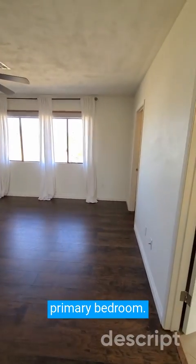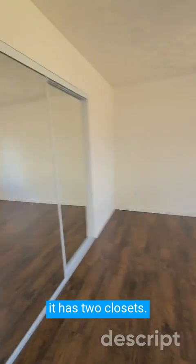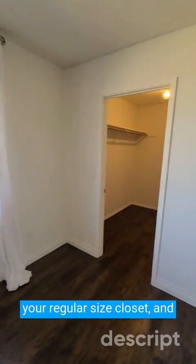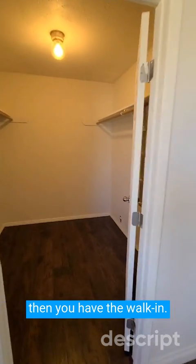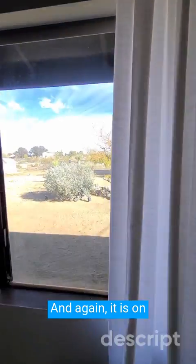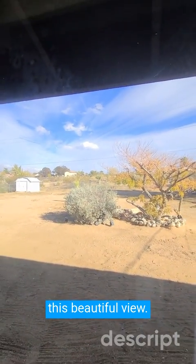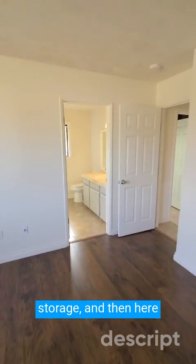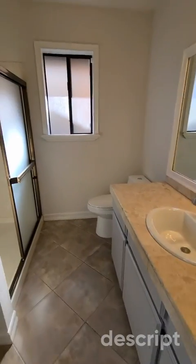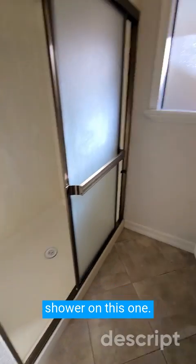Here is the primary bedroom. I like this one a lot because it has two closets — there's one regular size closet, and then you have the walk-in. Good size primary bedroom, and again it's on this side so you get this beautiful view. There is a shed in the corner for more storage. And here is the primary bath — just a walk-in shower on this one.